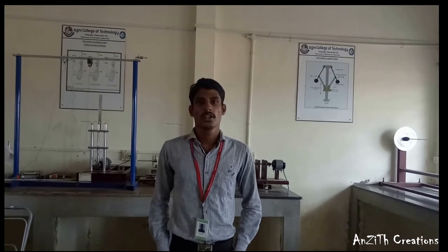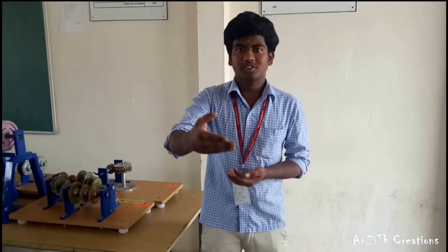Department of Mechanical Engineering, Aghani College of Technology. Our project is the advanced supermarket cart.